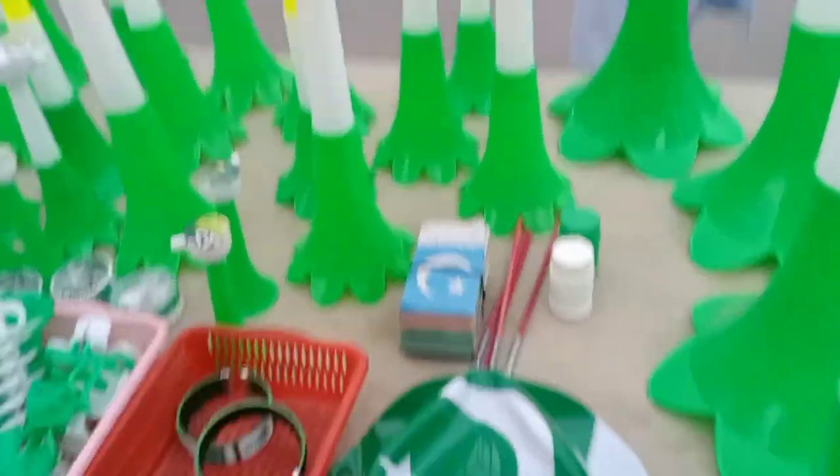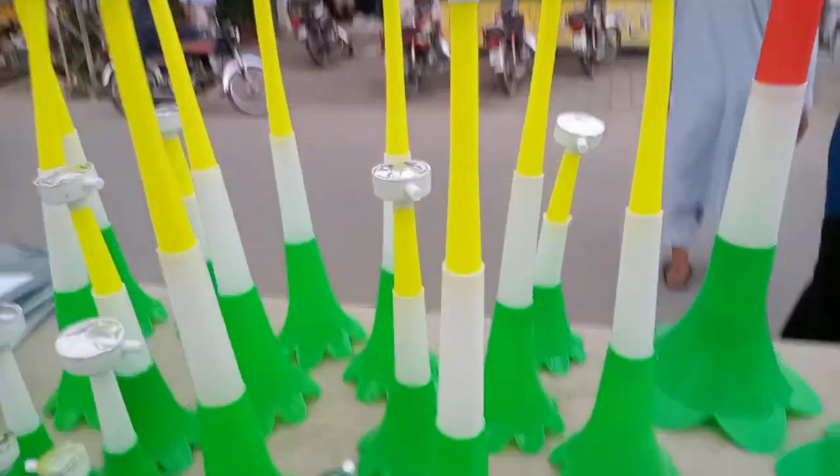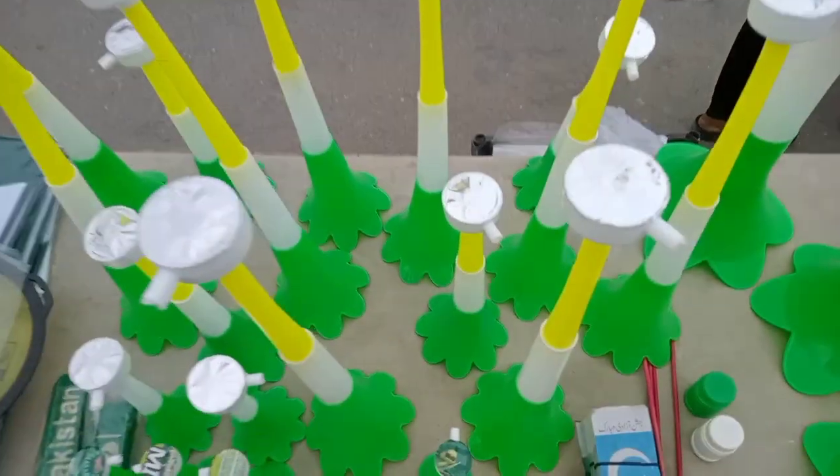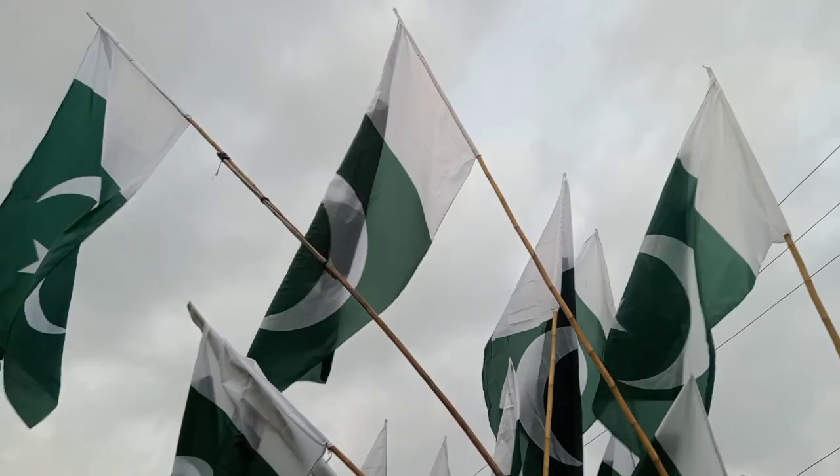We are now moving towards these interesting things. The sounds — the Papamp of these sounds — make the people joyful and they really enjoy these things.